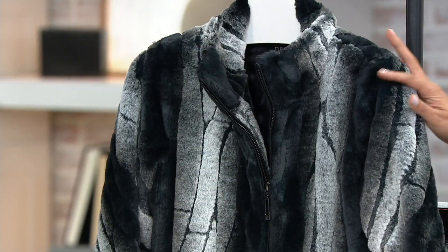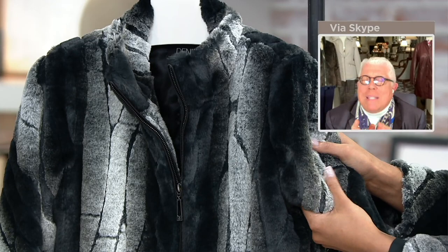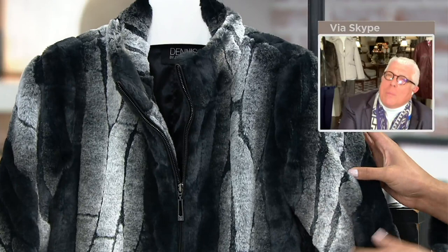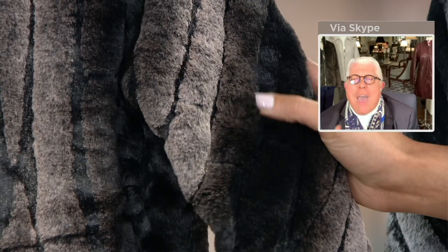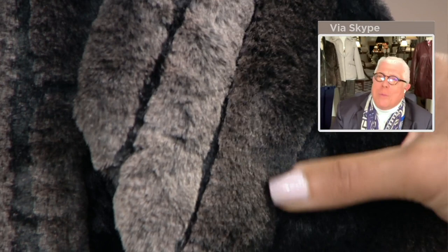We've replicated chinchilla here, which is one of the most expensive furs out there. The quality and the depth — we've created a machine specifically for this. We've done one in the white-to-gray-to-black tones and one in the brown-to-cream-to-black. This is so easy to wear, it's just modern, there's no age to it, and the price point is fabulous for what this is. The quality is amazing — we make all our own faux fur.